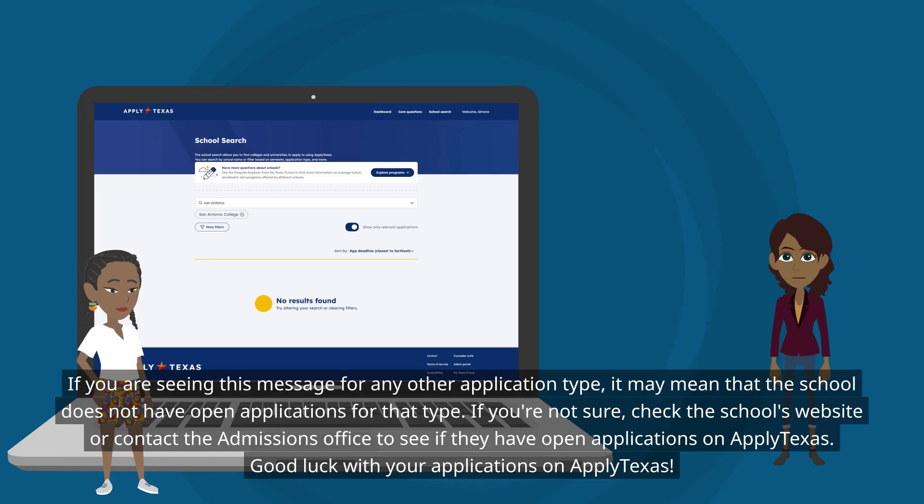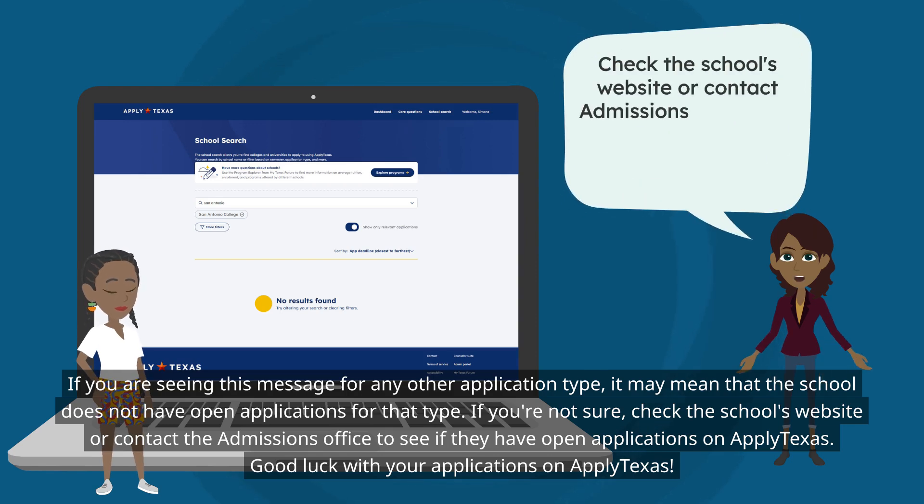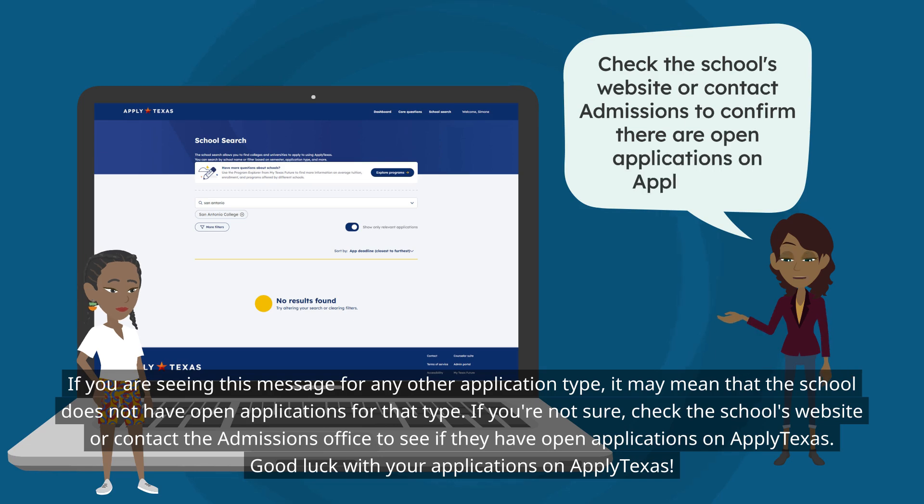If you are seeing this message for any other application type, it may mean that the school does not have open applications for that type. If you're not sure, check the school's website or contact the admissions office to see if they have open applications on ApplyTexas. Good luck with your applications on ApplyTexas!